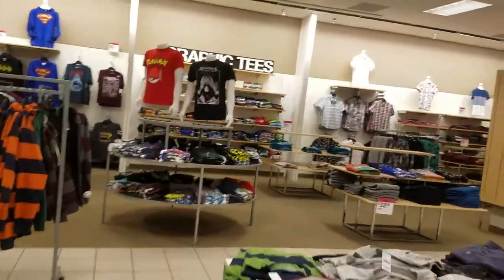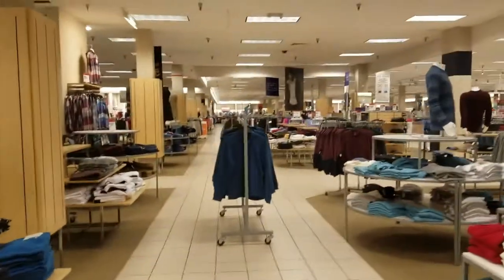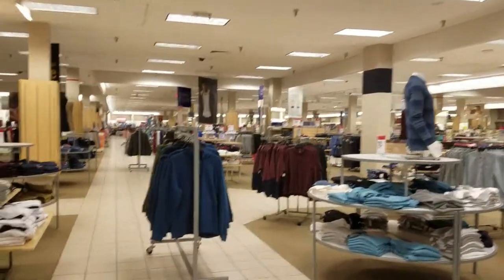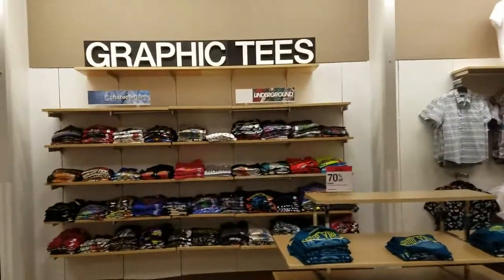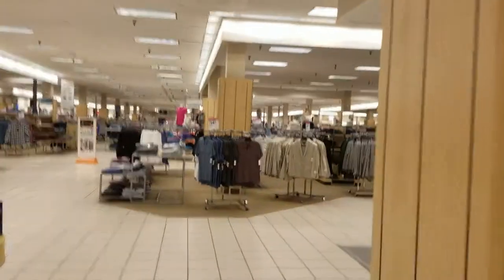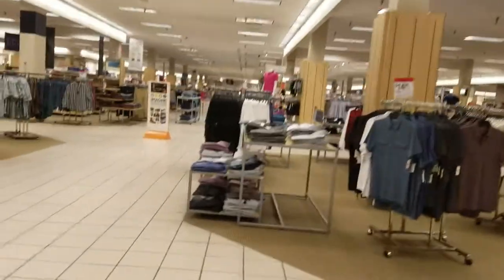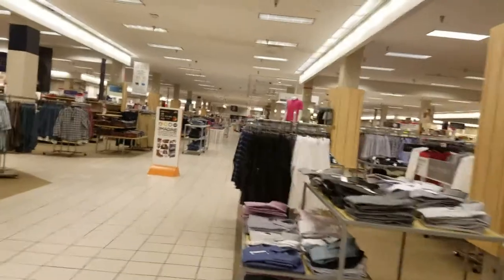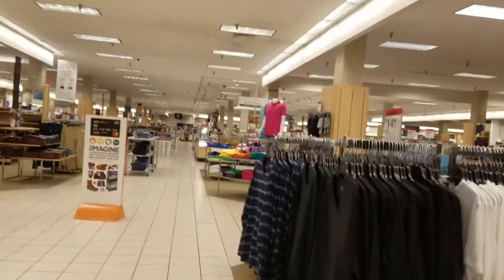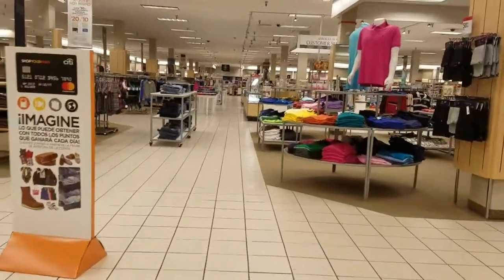One customer base that Sears seems to be doing really well with is immigrants. This area has a high amount of Hispanic immigrants and they choose to shop here for work clothes, because Sears has a really good supply and selection of work clothes. This particular location has a musty smell throughout the entire store — I don't know what is causing it, but it just smells kind of off in here.